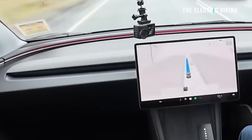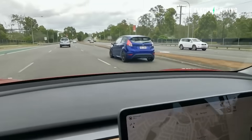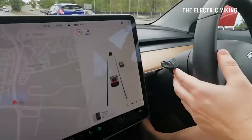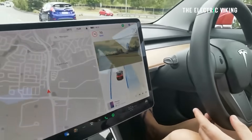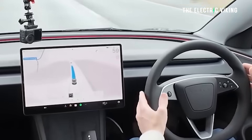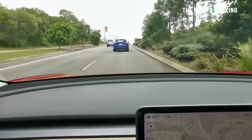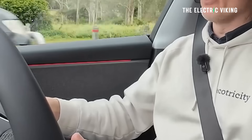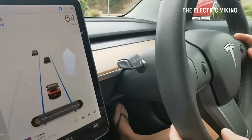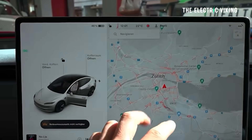Most impressive, says CarSales, is how human the system feels in its behavior and reaction to other road users. To a degree, an autonomous vehicle needs a certain level of aggression — or assertiveness — to make decisions where human drivers are displaying the same traits. That's exactly what full self-driving is capable of. It doesn't wait for infinite gaps in traffic to emerge from junctions, nor does it fail to change lanes when other motorists are being bullies. It simply rolls up its sleeves and does the job. CarSales says it's surprising how quickly they relaxed and put their trust in the vehicle.